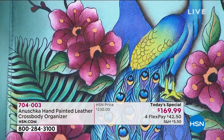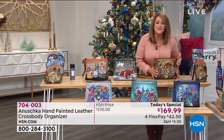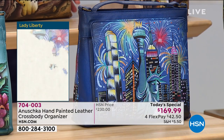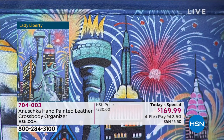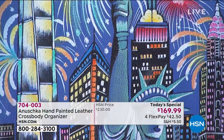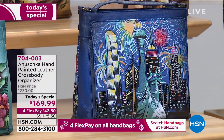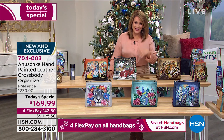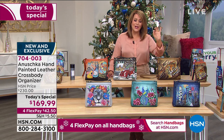We also have the Lady Liberty. If you love denims, red, white and blue, and all things Americana, you'll love this bag. She is powerful, and I love how happy this bag is with the beautiful fireworks display. Item number 704-003 — it's our finest value of the day. It's a crossbody organizer and wallet all in one, not just pretty but functional and smart.